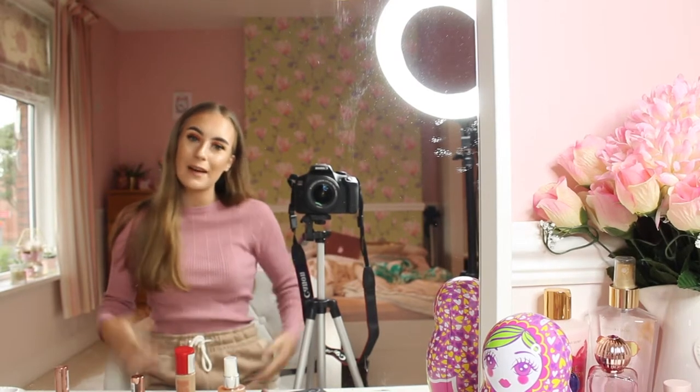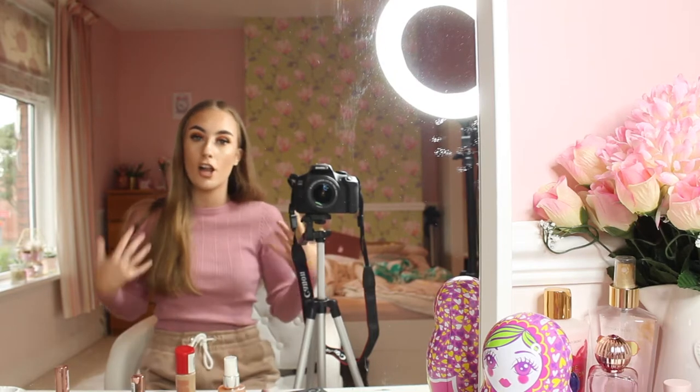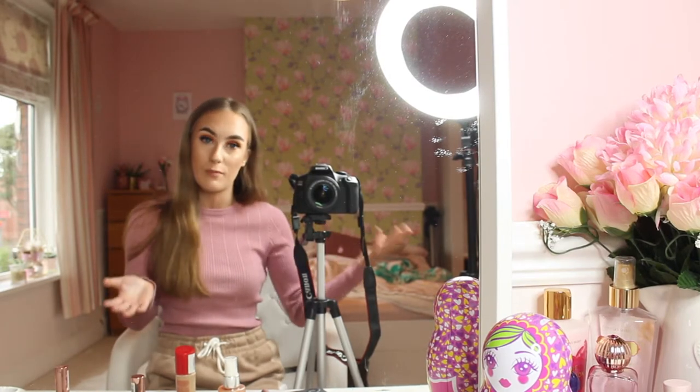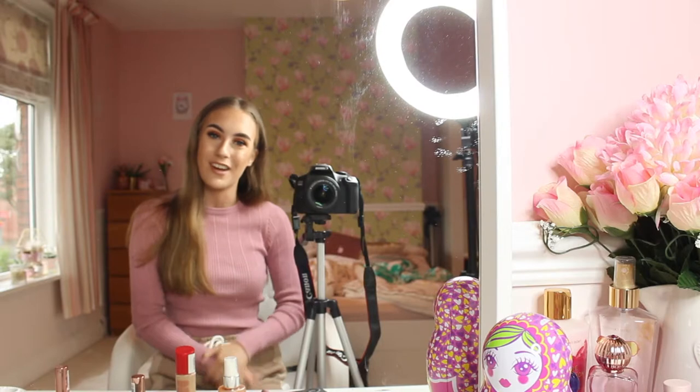Hello everybody, it is me, Ali. Today I'm doing an eyeshadow collection video for you guys because a lot of you guys have been asking me to film this video. I love my eyeshadows and I have collected a lot of them throughout the years, so without further ado, let's go on the video.